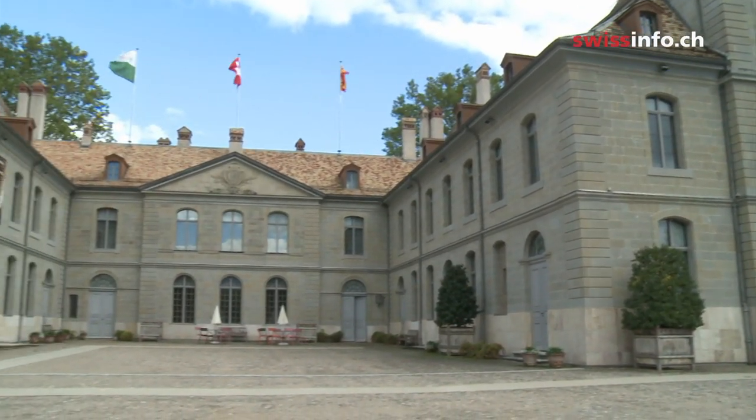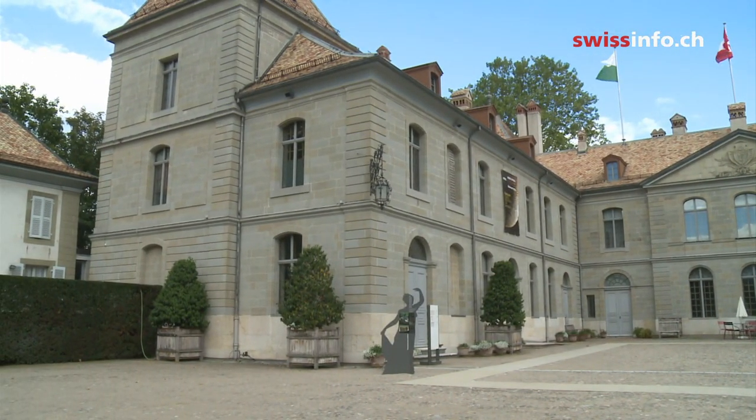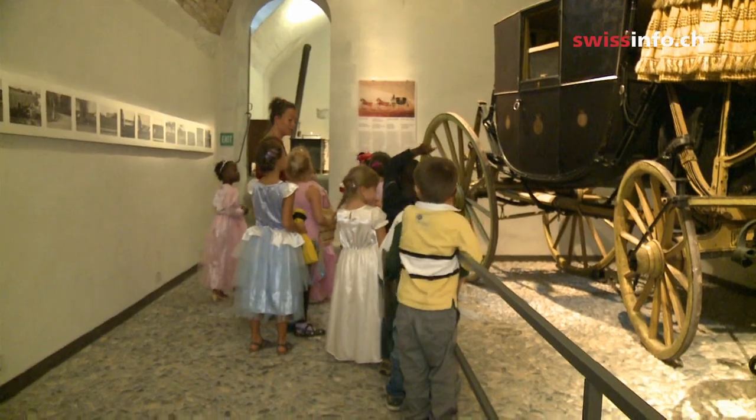The Chateau de Prinjean is an 18th century French style castle and home to one of the branches of the Swiss National Museum. Inside, the collections focus particularly on Swiss life between the 18th and 20th centuries.